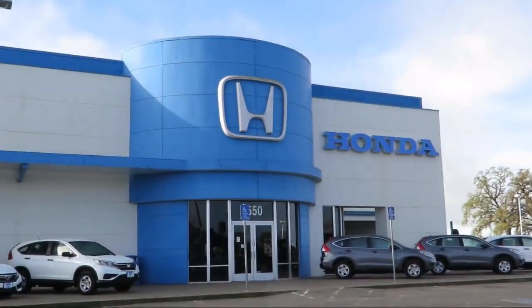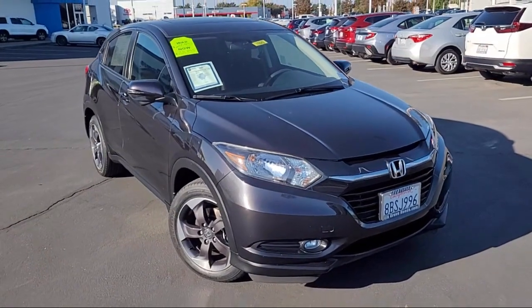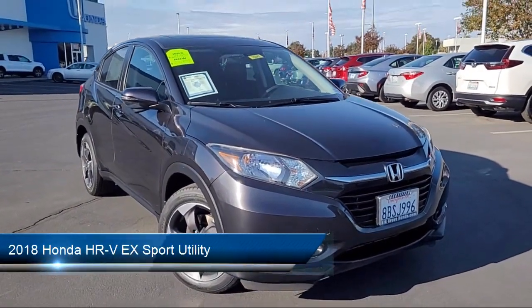Welcome to Elk Grove Honda, the greater Sacramento area's premier Honda dealership, and here's a look at one of our pre-owned vehicles from our great selection, which comes equipped with the following features.